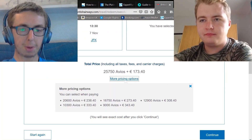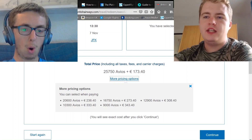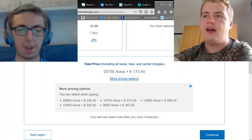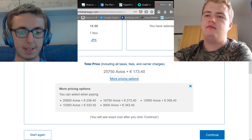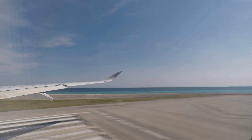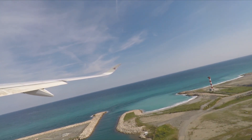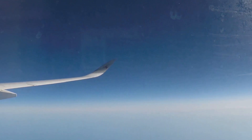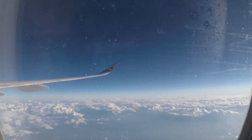Also, when redeeming Avios you're not locked into paying the full Avios amount. BA offers an Avios-plus-cash option where you pay more cash but fewer Avios — effectively buying some Avios back from BA at a set rate. For example, when flying Qatar Airways from Nice to Muscat, the host used 9,550 Avios instead of the full 17,000, paying around €250–300 in cash — a great deal compared to the €800 cash fare in economy.